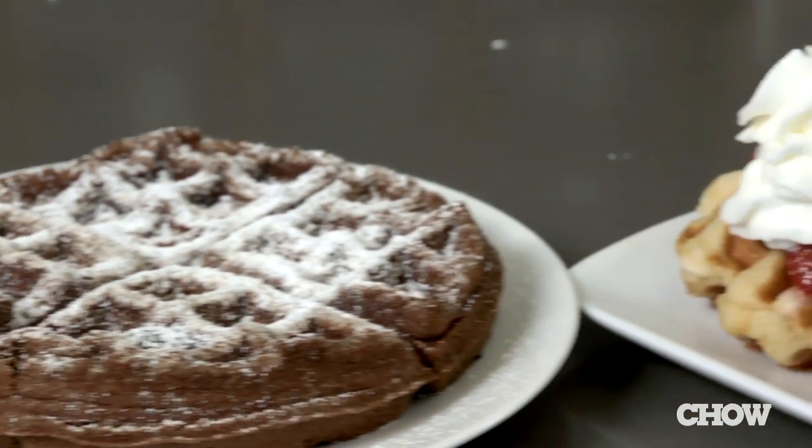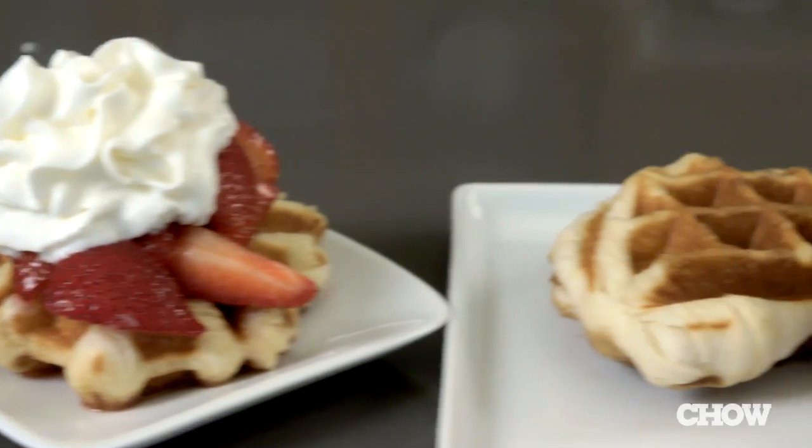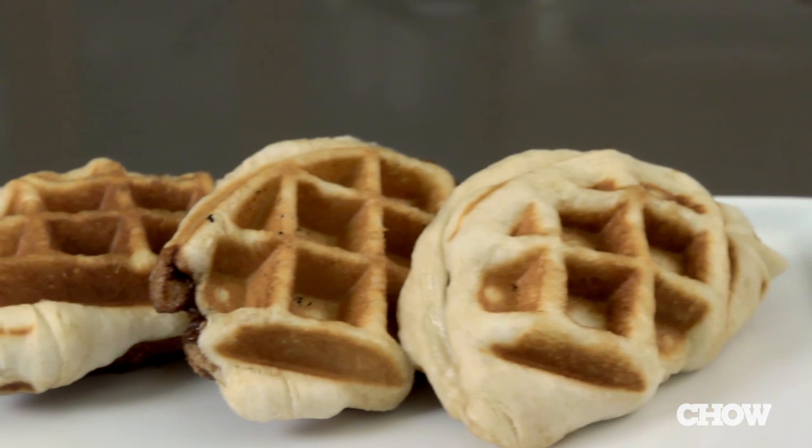Have you experimented with using your waffle maker to cook food other than waffles? If so, let us know — we'd love to hear.